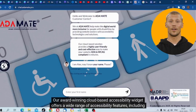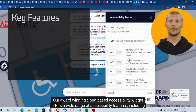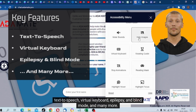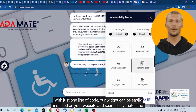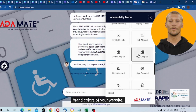Our award-winning cloud-based accessibility widget offers a wide range of accessibility features including text-to-speech, virtual keyboard, epilepsy and blind mode, and many more. With just one line of code, our widget can be easily installed on your website and seamlessly match the brand colors of your website.